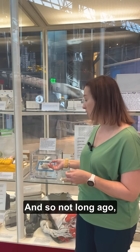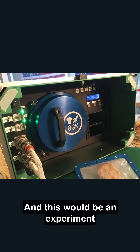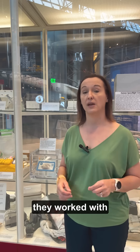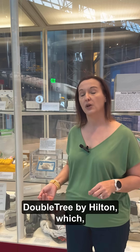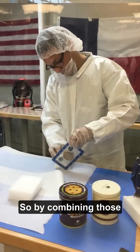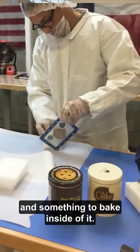Not long ago, a company called Zero G Kitchen came up with the idea to have an oven in space, where something could go into that oven and be baked. They worked with DoubleTree by Hilton — if you've ever stayed at a DoubleTree, you know they give warm cookies. So by combining those two things, you now have an oven and something to bake inside of it.